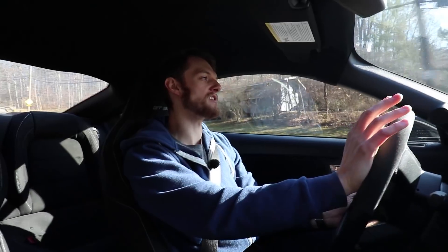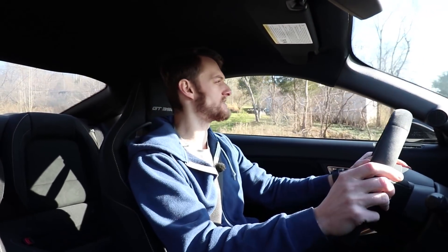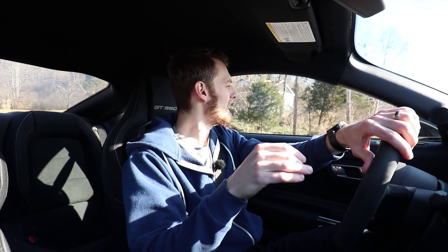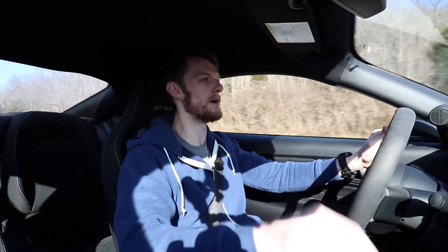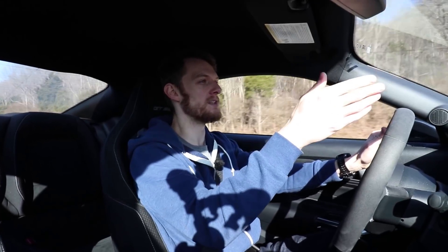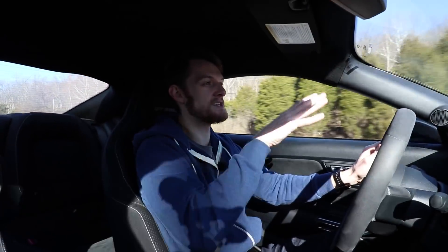The thing that this car does so well and doesn't get enough credit for is the suspension. This car has a track package — it's a first-year 2016 with a track package. What that means, besides other things, is that it has MR dampers — magnetorheological. Here's the lowdown: they're dampers filled with a fluid that you can magnetize and change the dynamics of. As you're going along the road, they use electricity to magnetize the dampers and change the damping on the fly, and what it does is just transform this car.